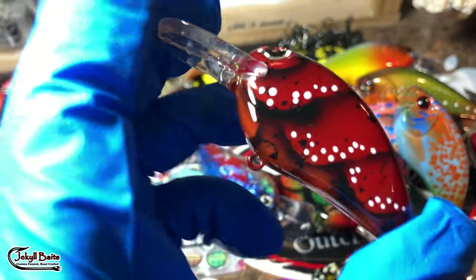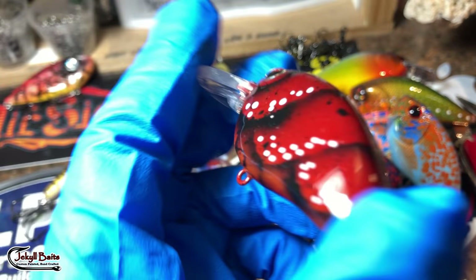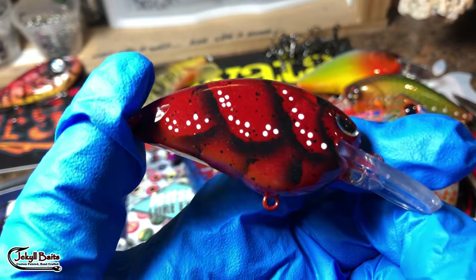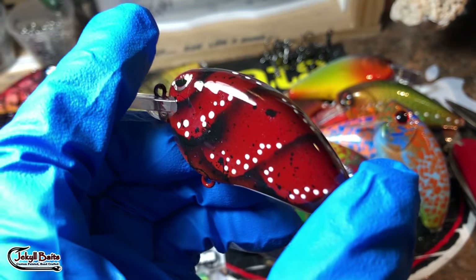This is the Mad Hatter, and this particular customer has ordered a Mad Hatter previous. Really effective color — red. I love red in the fall and in the winter. Something about red just really drives the bass crazy. This is the Mad Hatter Craw.